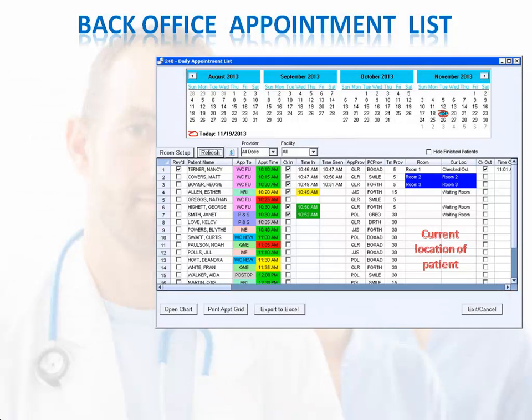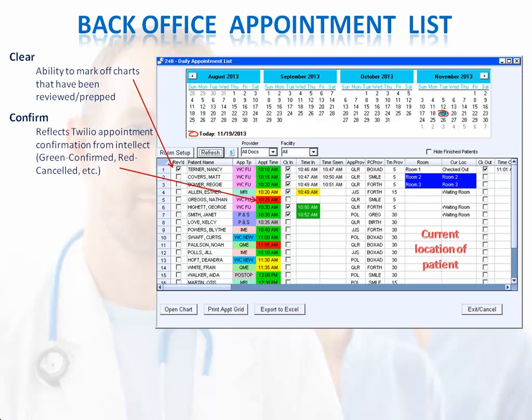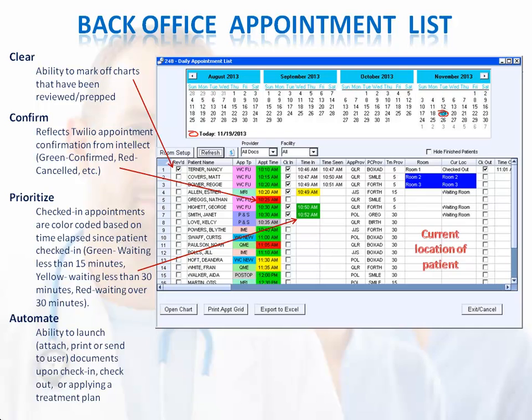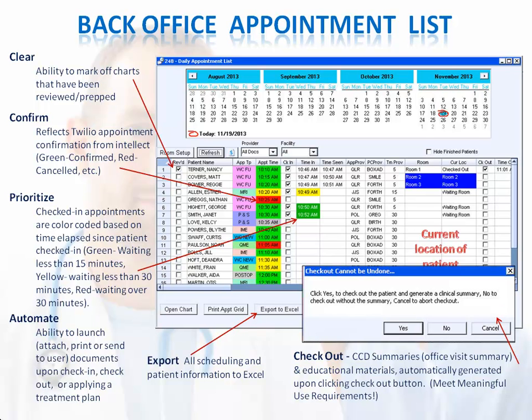The Daily Appointment List in Patient Chart Manager also offers a number of useful tools. You can mark off charts that have been reviewed or prepped, and quickly see the appointment confirmation status. You can see at a glance how long checked-in patients have been waiting. You can automate the printing and attaching of forms based upon check-in, check-out, and when applying treatment plans. You can export all scheduling and patient information to Excel if needed. And upon check-out, meet meaningful use requirements by generating the office visit summary along with pertinent education material.